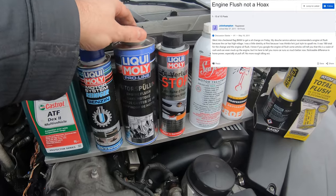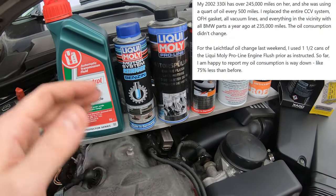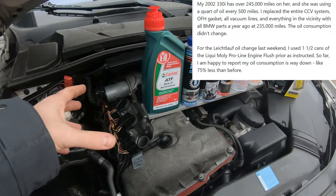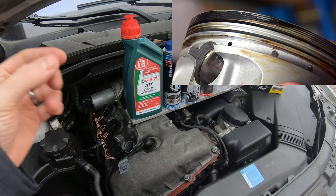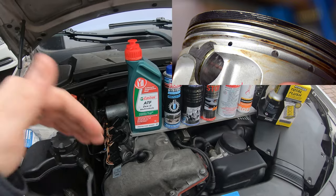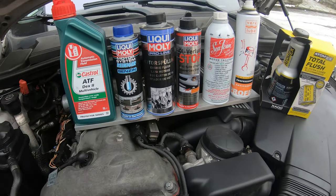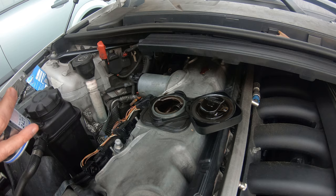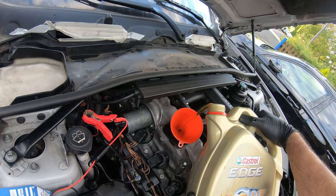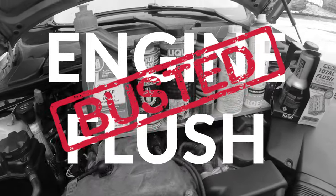The next thing we looked at is this Liquid Moly motor flush. You put it inside the crankcase, pour it in like you would oil, then let the engine idle for about 15 minutes, then change the oil — that should clean out any deposits and free up the piston rings. On the pistons there are oil drain holes that can get clogged, causing oil to get pushed back up and burned in the cylinder head. So we ran the car for 15 minutes, dumped the oil, did a quick oil change with Castrol 0W40, and guess what? It did not help our oil consumption numbers.